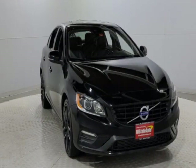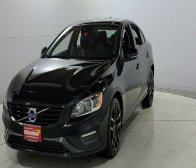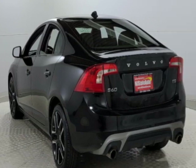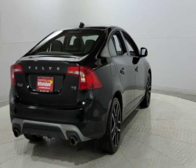Check out this 2017 Volvo S60. This S60 has just under 81,000 miles. This vehicle has a limited warranty. It gets an estimated 25 miles per gallon in the city and an estimated 36 on the highway.